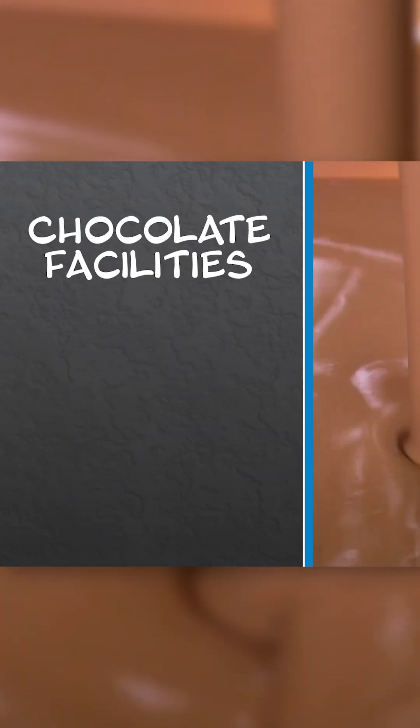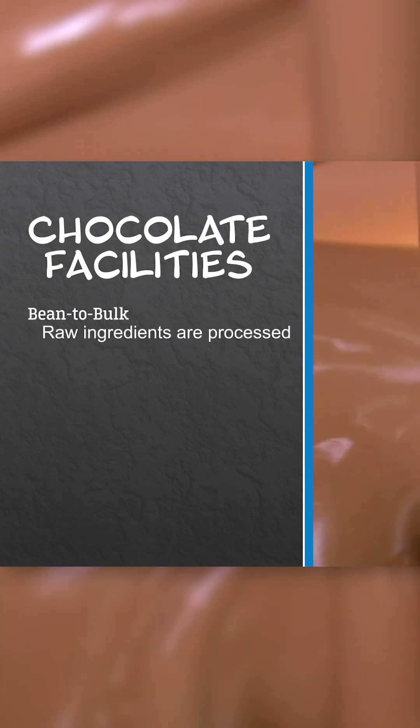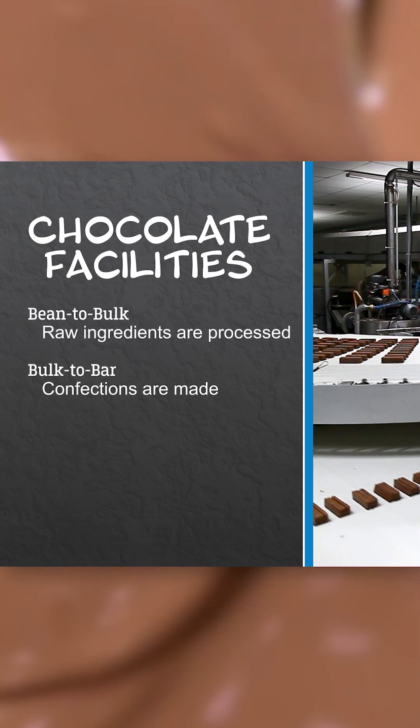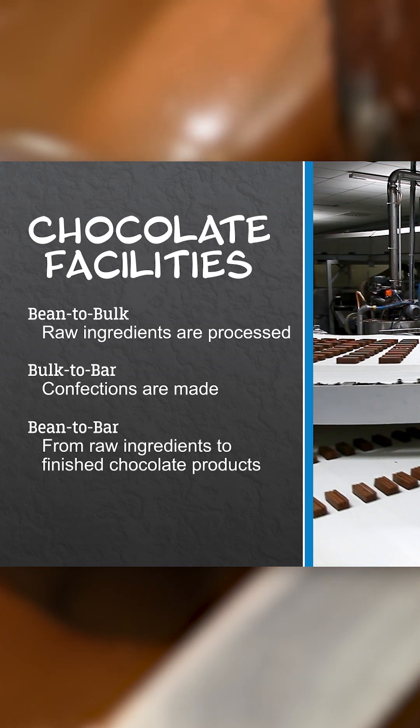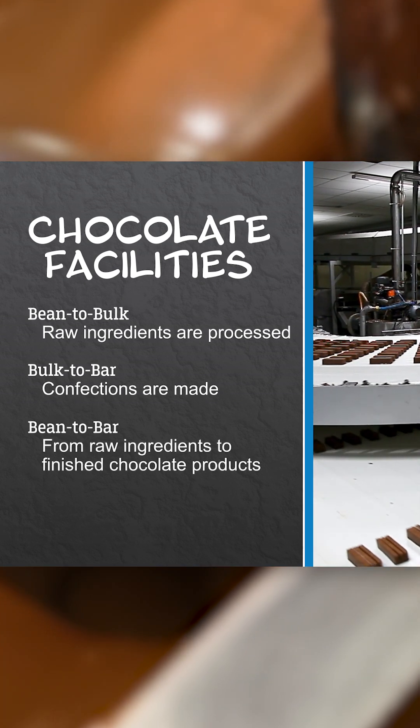There are a few different types of chocolate facilities. Some are bean-to-bulk, where chocolate is processed. Others are bulk-to-bar, where confections are made. And some are bean-to-bar, where each step is covered, turning raw beans into finished chocolate products.